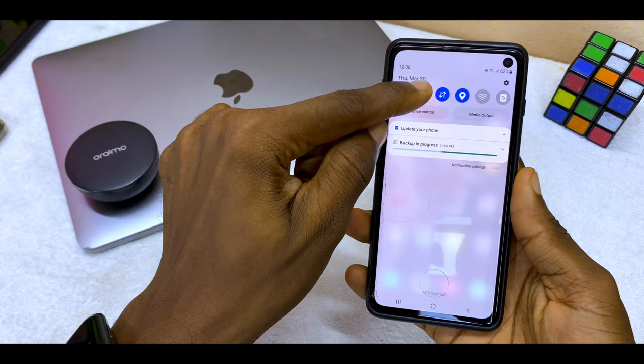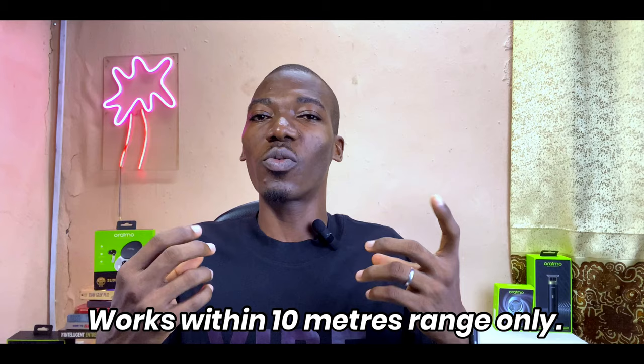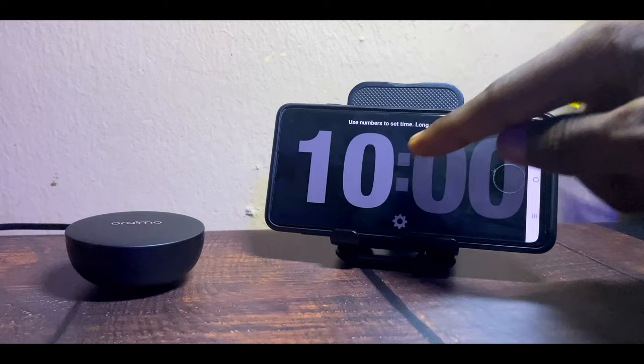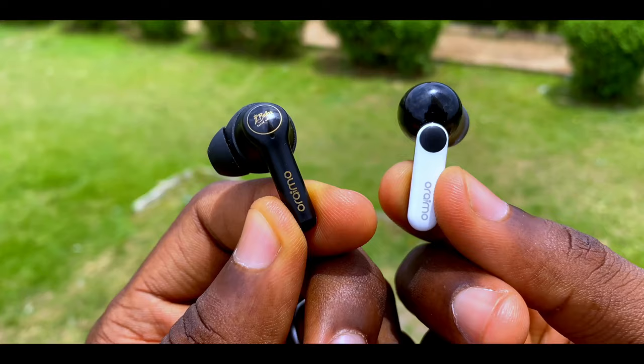You'll also get Find My Earbuds — if you misplace them, say on the couch or beside your bed, you can ring them to locate them. Another exclusive feature is the EQ hub, letting you tweak sound to your taste. Last but not least is the better and faster charging rate: a 10-minute charge is guaranteed to give you at least 120 minutes of playtime. All this convinces me the FreePods 4 is better than the FreePods 3.